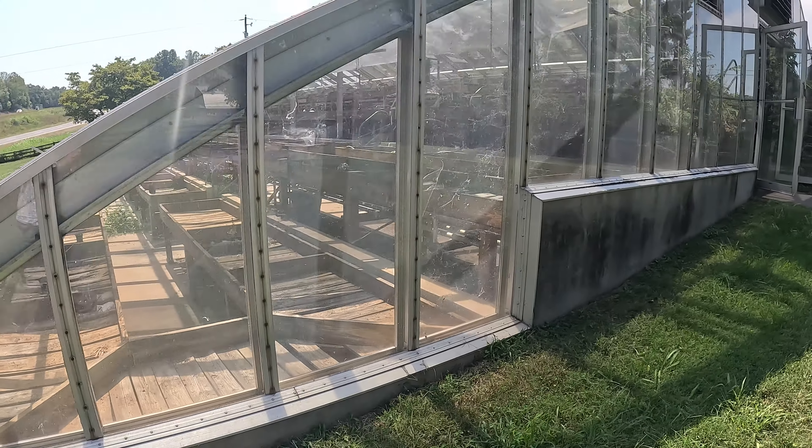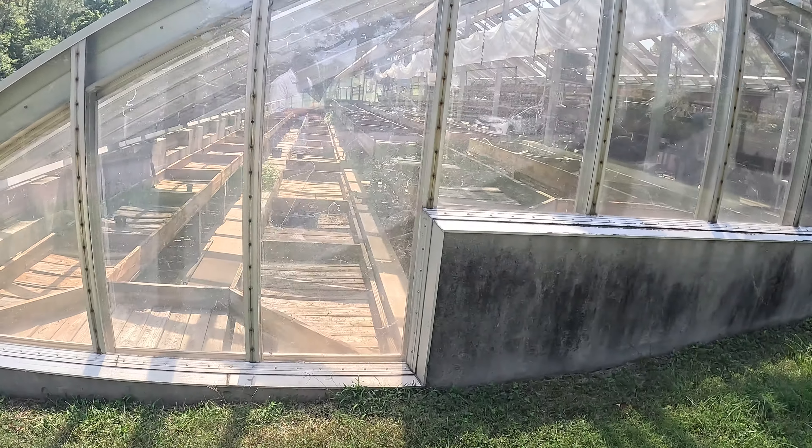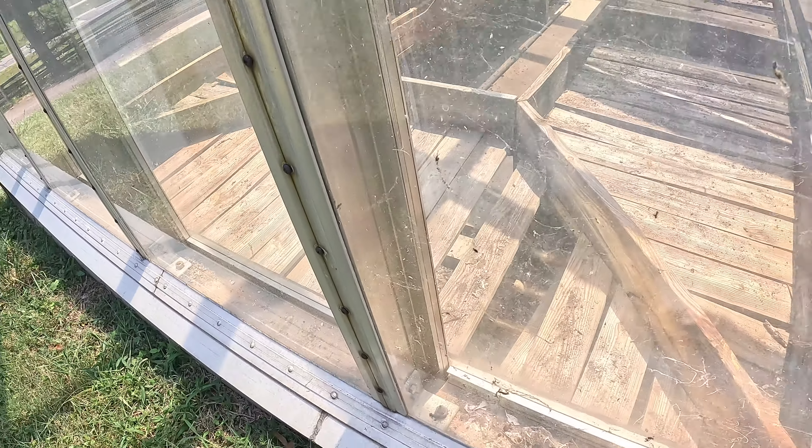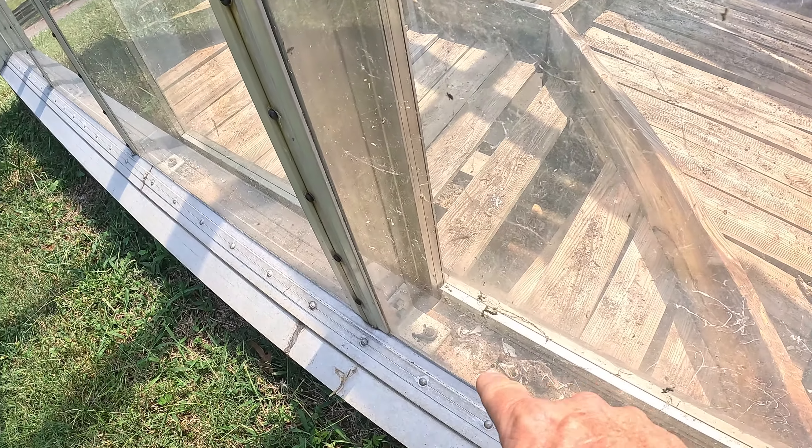That is a lot of aluminum. Look what they did here in the corner — hey, you can see me right there. They welded it. Wow, wow — check that out, that's really cool.